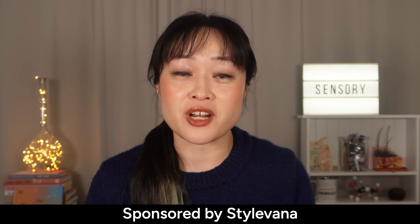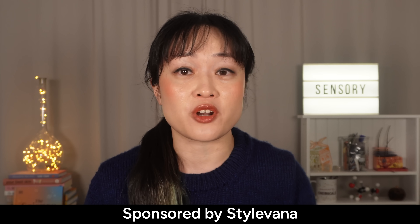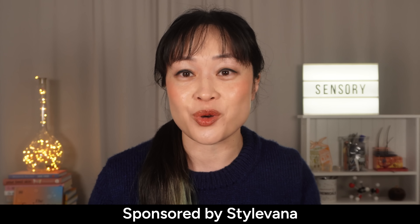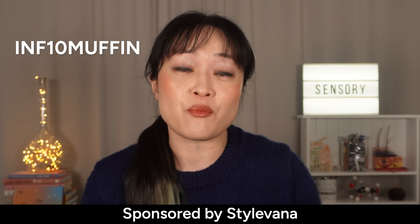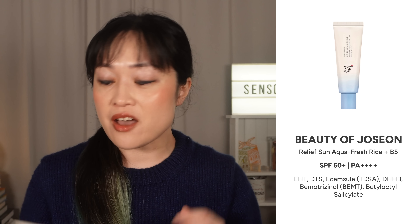They have lots of affordable products from Asian brands. Make sure the products are in stock if you want your parcel to come quickly. This is my discount code — let me know in the comments if you've tried these products and what other products I should try. Let's start with the Beauty of Joseon Relief Sun Aqua Fresh Rice and B5.